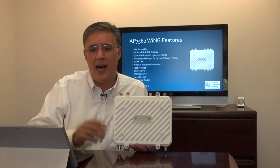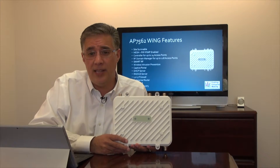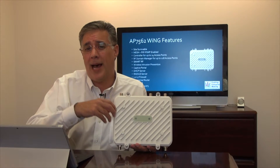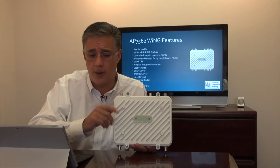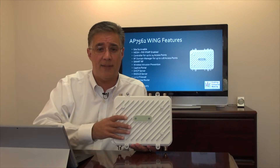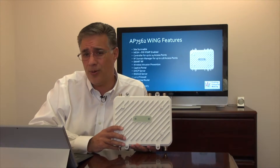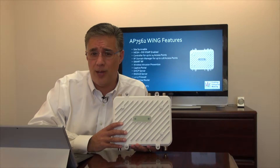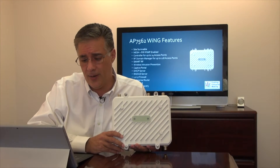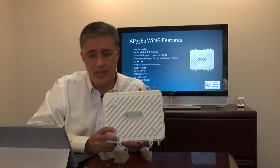For those who aren't sure what the captive portal feature is, that's the server that allows hotel-like guest access and hotspot functionality. In addition, it has a Layer 2 through Layer 7 firewall applied not only on its wired Ethernet port but inside the radio as well. So if someone inadvertently brings malware into the workplace, or in a government or outdoor application someone is launching a denial-of-service attack on your network, it gets stopped right at the radio — it doesn't even need to go back to the controller. It also does local QoS tagging and much more.